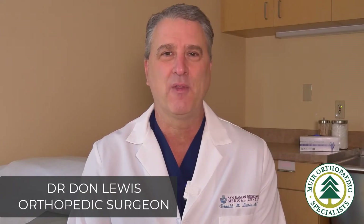Hi, I'm Dr. Don Lewis. I'm a fellowship trained orthopedic surgeon. I specialize in hand, elbow, and shoulder surgery.